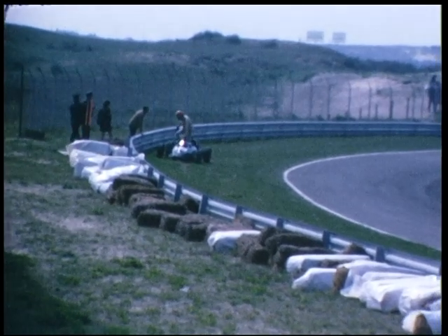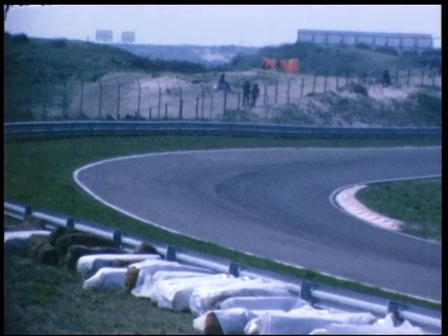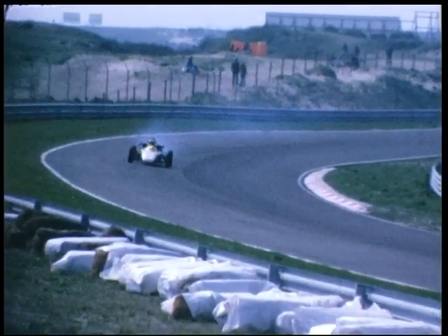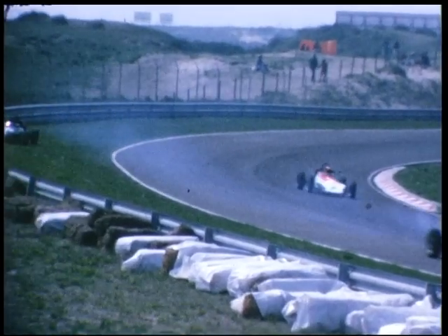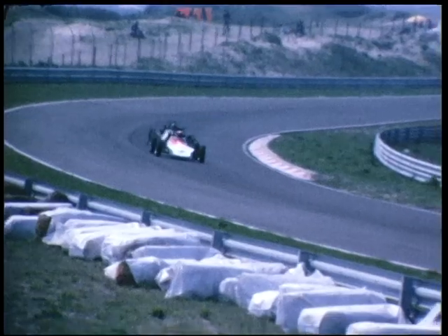Dat kan natuurlijk ook gebeuren. Je kunt tijdens de race ook nog uitvallen. Je kunt motorpech krijgen, de motor kan het helemaal begeven. En zoals u hier ziet, daar komt er nogal eentje aan, heel erg rockend, en die zal later ook de race nog wel verlaten. Maar gewoon stuk doorzetten, ook al gaat het dan kapot, je moet toch proberen om plaatsen te pakken. Want hoe meer punten je verzamelt, hoe meer geld je aan het eind van het seizoen krijgt.